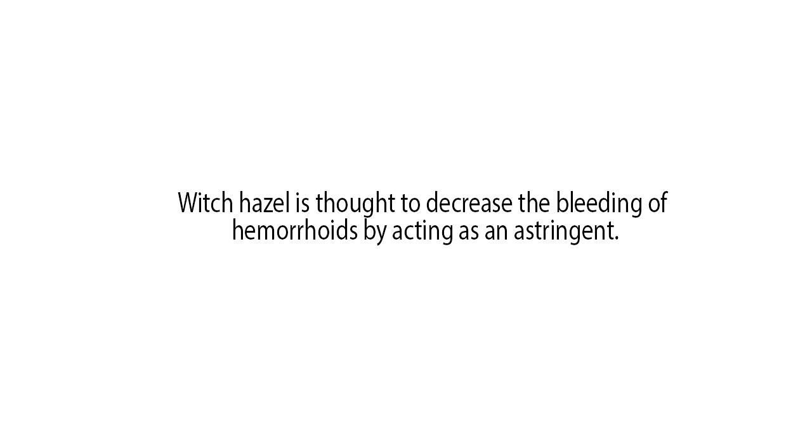Witch hazel is thought to decrease the bleeding of hemorrhoids by acting as an astringent. It may also relieve pain, itching and swelling associated with hemorrhoids.